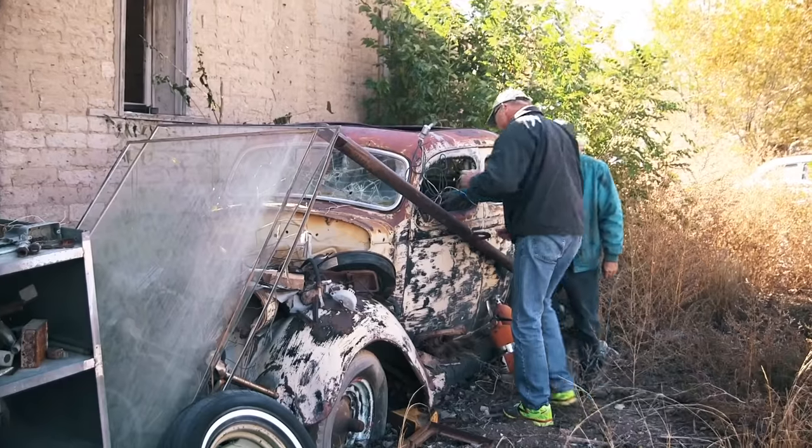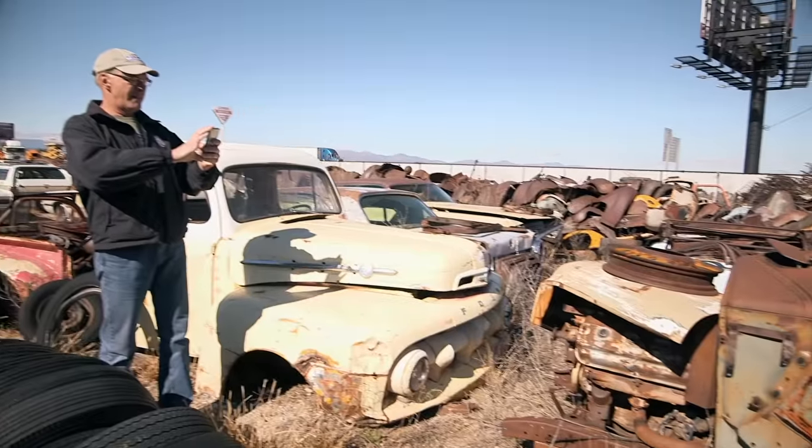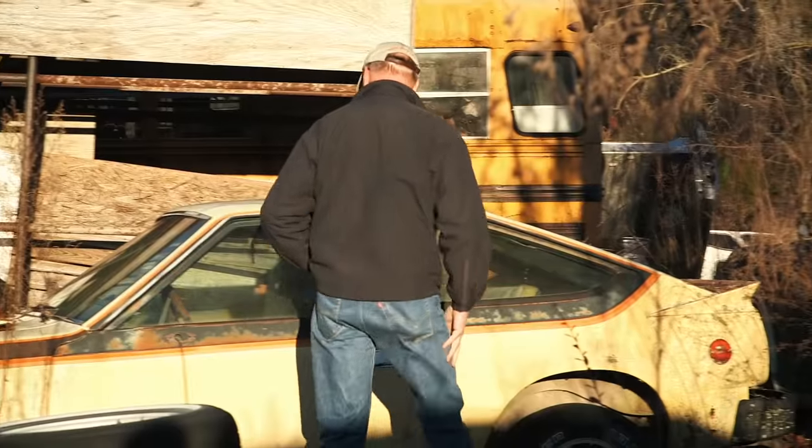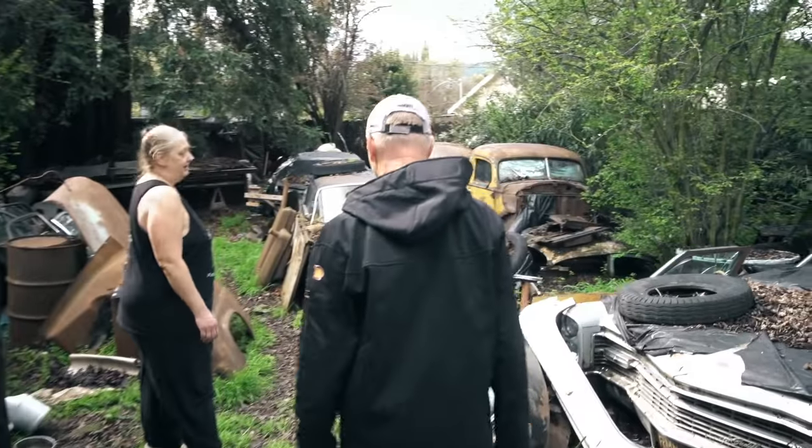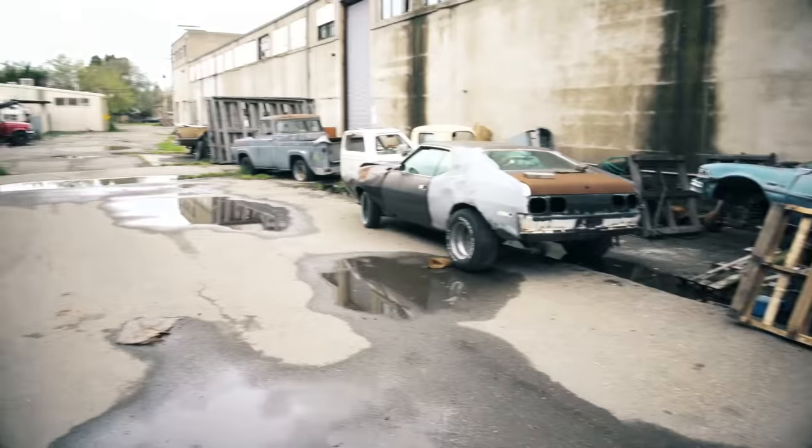I'm Tom Cotter. The first car I found, I was 12 years old. I'm 61 years old now, and I'm still finding cars. That's a rare car — I don't know when I last saw one of these. And in this series, you'll see that there are still plenty of cars left.